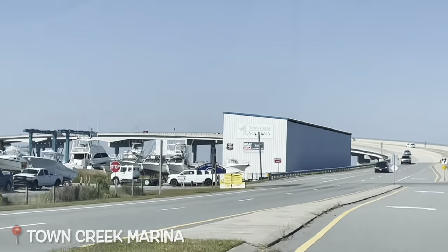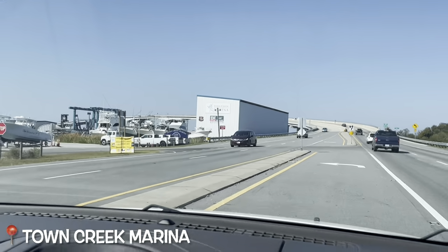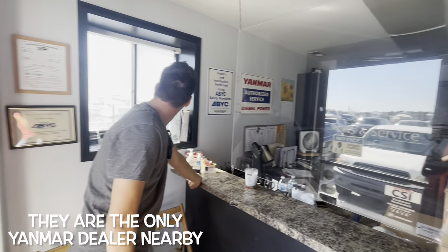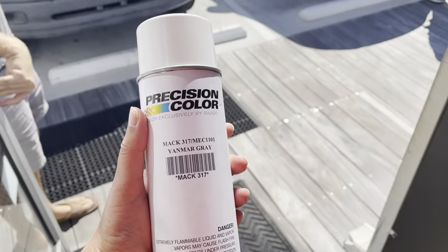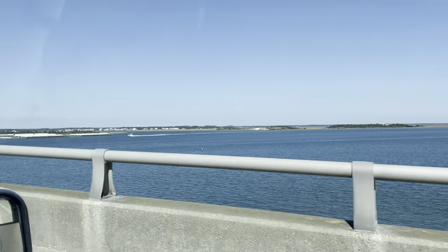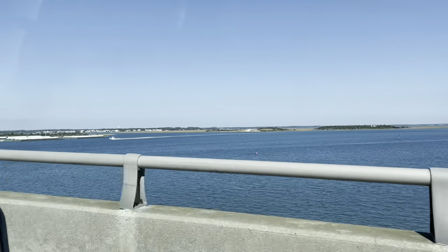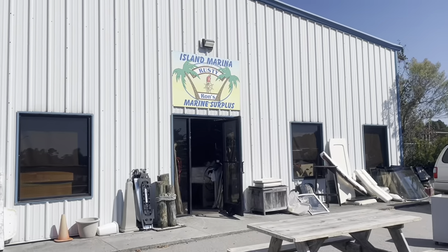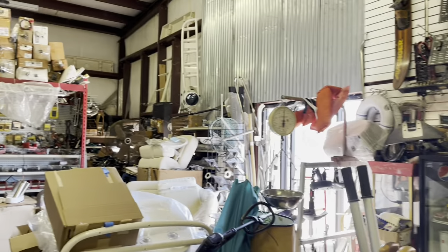Making a stop here at Town Creek Marina. We just made another stop here at Island Marina, Rusty Ron's Marine Surplus. We've heard a lot of good things about this place for used marine parts. You never know what you can find - let's go check it out.